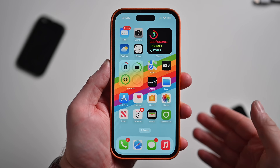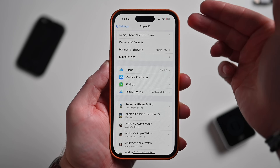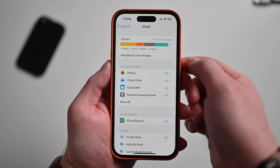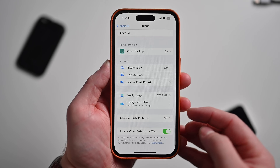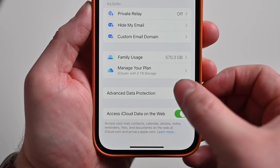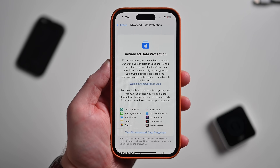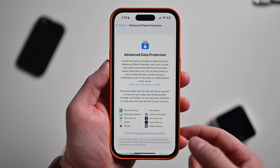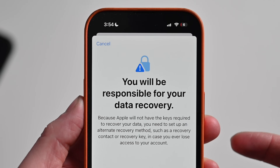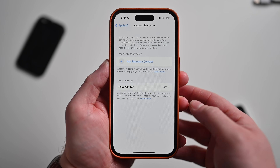Here's how we enable the new advanced security features. First, head into the Settings app and tap your Apple ID at the top of the screen. Then go down to iCloud. When you go into iCloud, there's a new option partway down that says Advanced Data Protection. Right now I have this turned off. When I tap it, you can see more information on Advanced Data Protection. It's here that I can turn on Advanced Data Protection by tapping the button. The first thing to note is that you will be responsible for your data recovery, and we can set that up now.